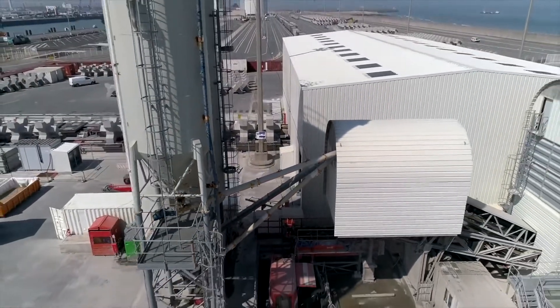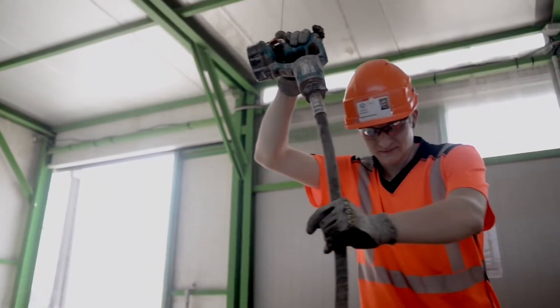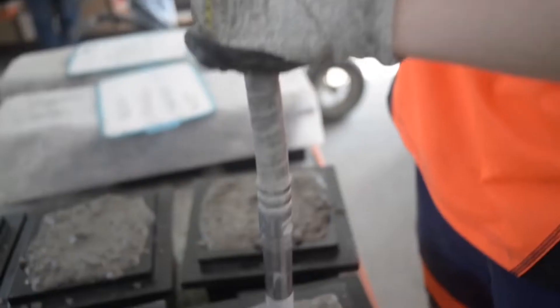Samples of fresh concrete are then analyzed in the laboratory. Its properties are checked to ensure perfect quality and traceability.